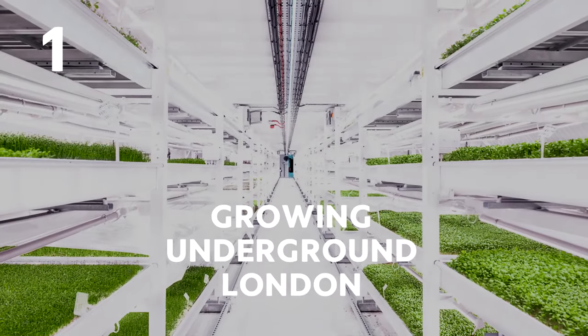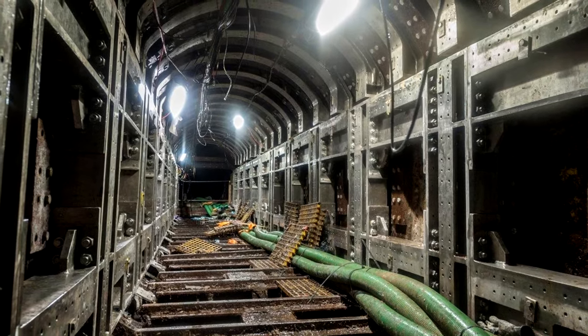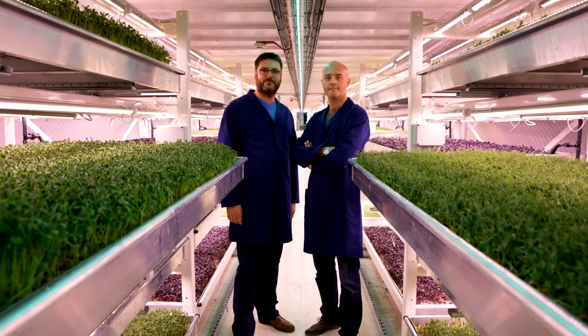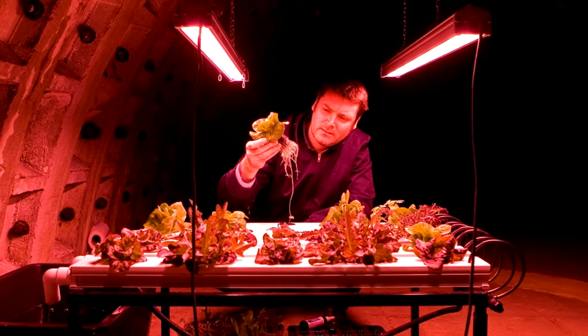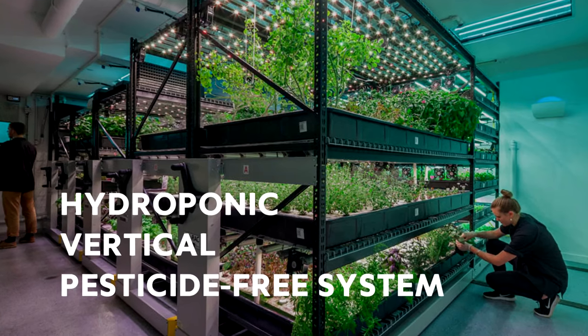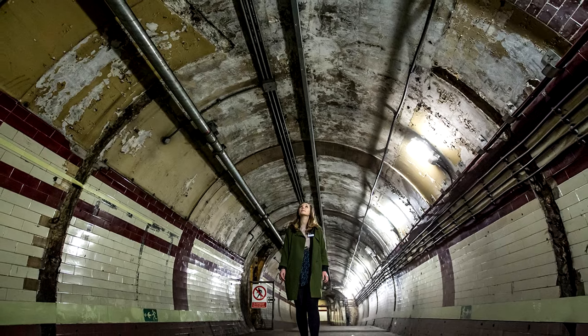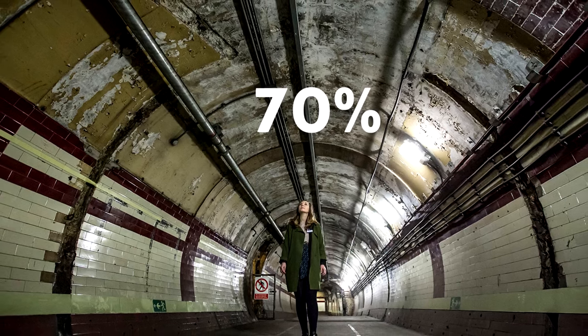Number 1: Growing Underground, London. In this city, located in an old war bunker in London, they managed to sustain a whole farm. This seems impossible; however, they did it using a hydroponic, vertical, pesticide-free system. They also used the space much more efficiently, saving 70% of the water used on it.